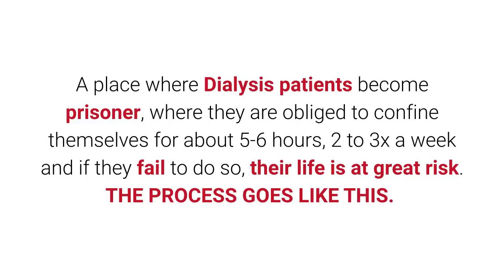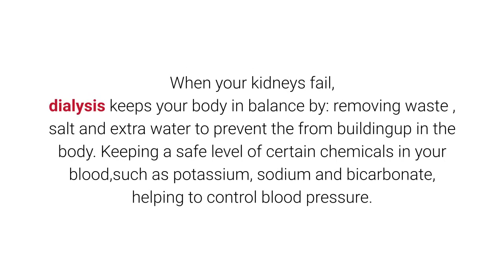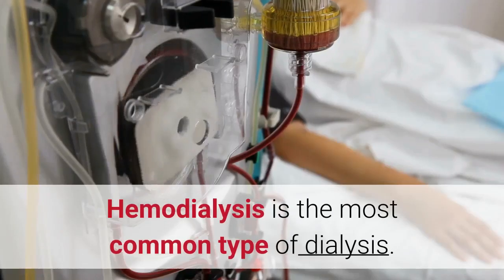When your kidneys fail, dialysis keeps your body in balance by removing waste, salt, and extra water to prevent them from building up in the body, keeping a safe level of certain chemicals in your blood such as potassium, sodium, and bicarbonate, and helping to control blood pressure. When your kidneys are severely damaged and not functioning well, the fast remedy is dialysis.